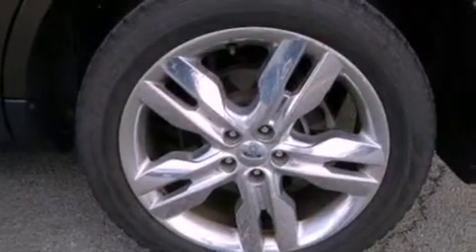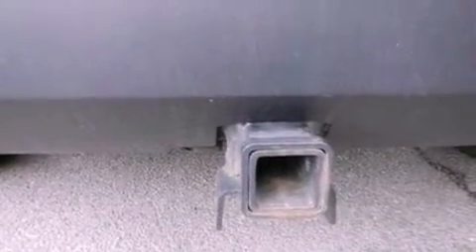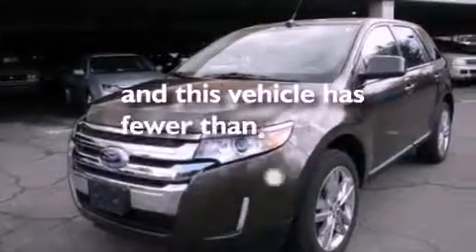Also included are four-wheel independent suspension, a rear spoiler, a passenger side vanity mirror, an anti-lock braking system, a split folding rear seat, and this vehicle has fewer than 28,000 miles on the odometer.